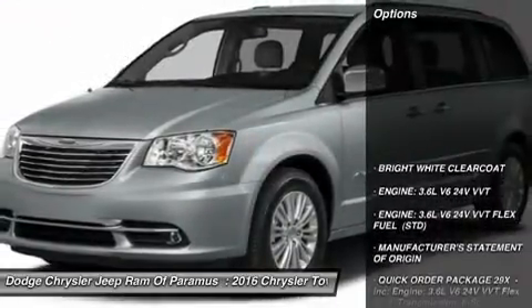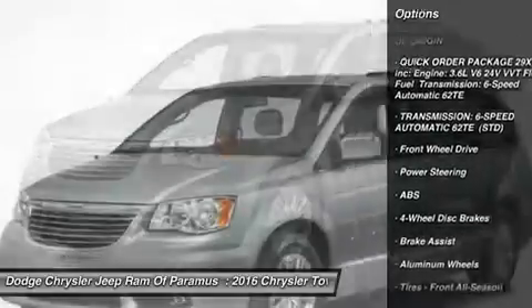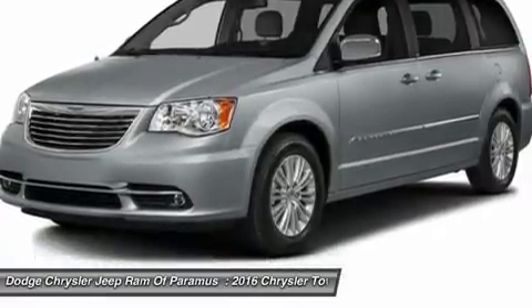Here are some of this vehicle's great options: steering wheel audio controls, anti-lock braking system, power lift gate, moonroof, Bluetooth, power steering, 4-wheel disc brakes, hard disk drive media storage, aluminum wheels, and FWD.